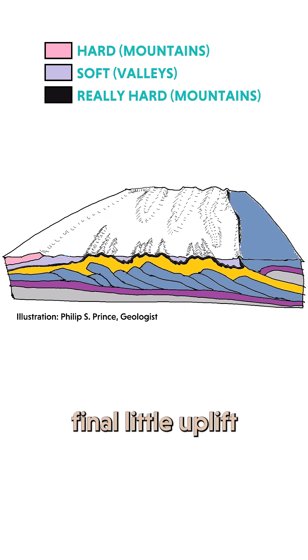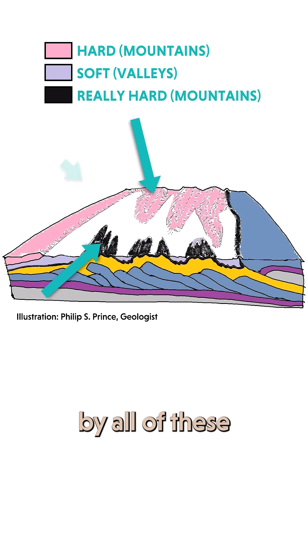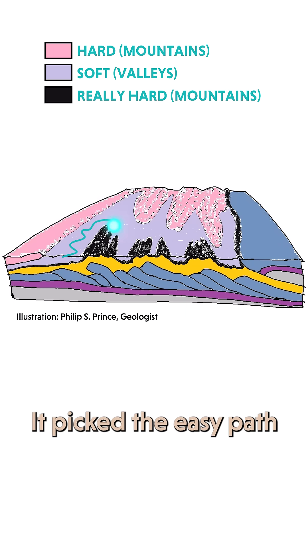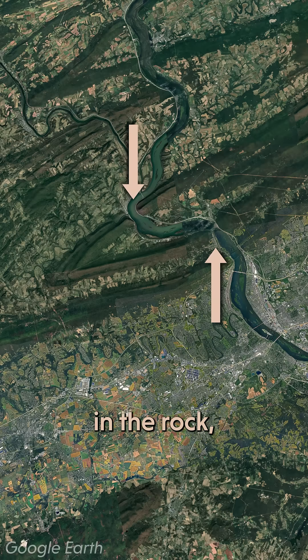Starting right then, there was a final little uplift that formed these higher plateaus made of harder rocks connected by all of these soft valleys. So the river did what any river would do and picked the easy path through the soft stuff. But in a few spots where there were some notches in the rock, it did manage to erode through a few hard ridges.